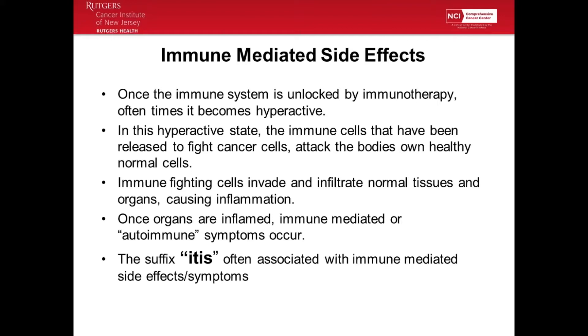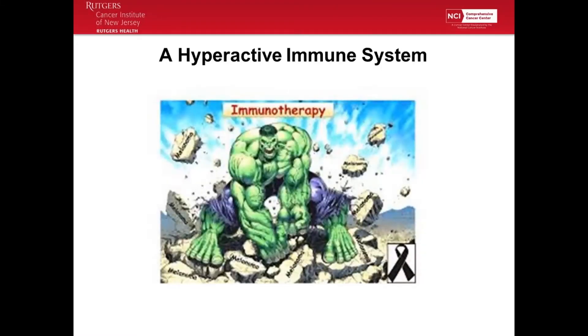You'll often hear the terms 'the itises' — thyroiditis, colitis, rheumatoid arthritis — because our normal tissues are inflamed. The immune system becomes hyperactive; that's essentially what happens.